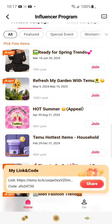Good morning! I hope everyone's having a wonderful Monday. As I promised, we are in our influencer program — these are the influencer campaigns that we have.